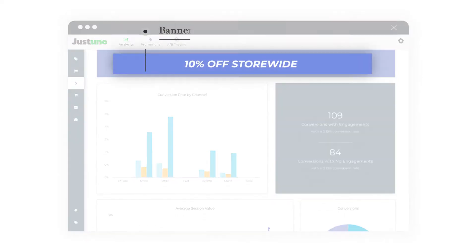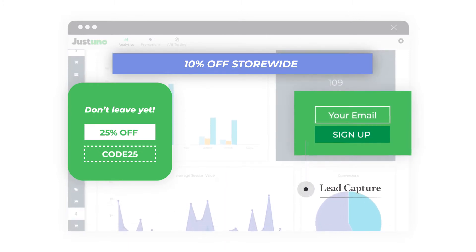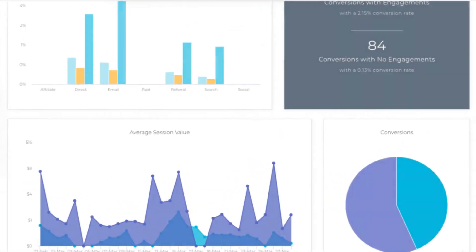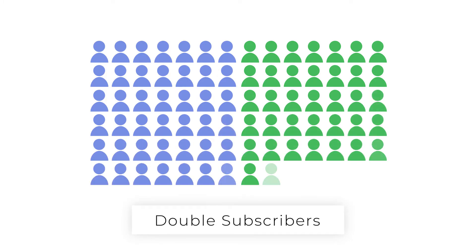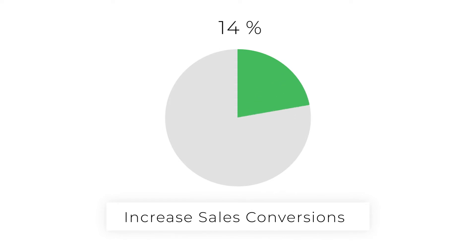Just Uno offers banner ads, targeted messages, lead capture, in-page promotions, and even spin-to-win gamification so you can engage and entice your visitors. Using Just Uno, you can double your email subscriber list, reduce cart abandonment, and increase sales conversions.